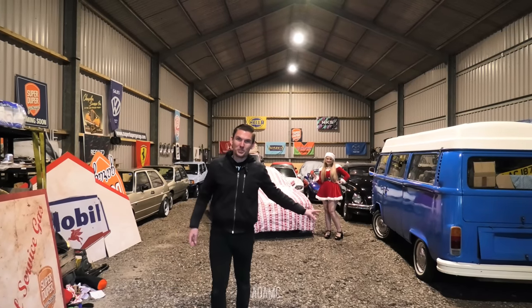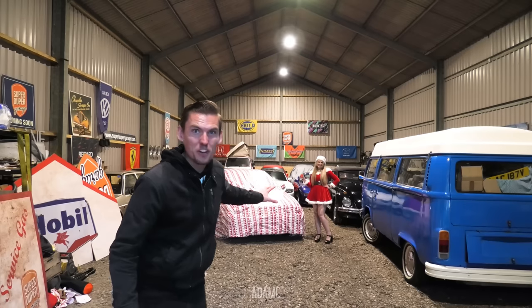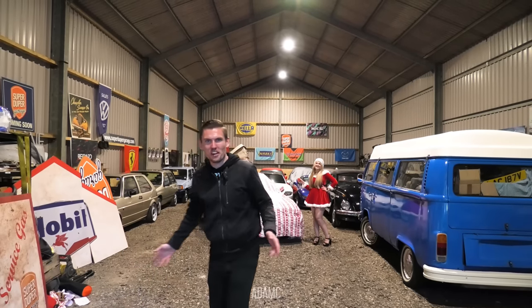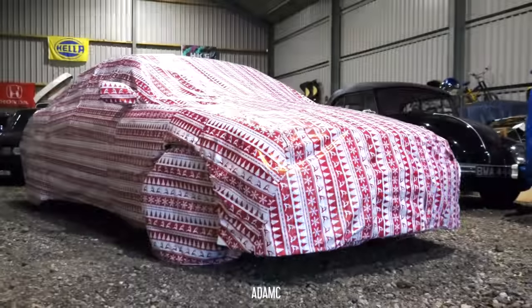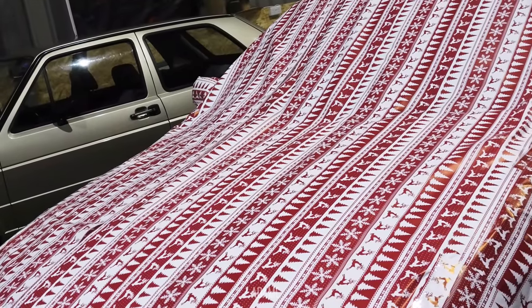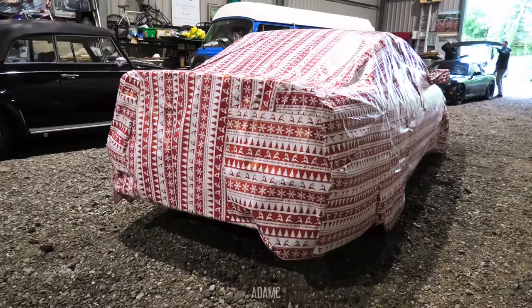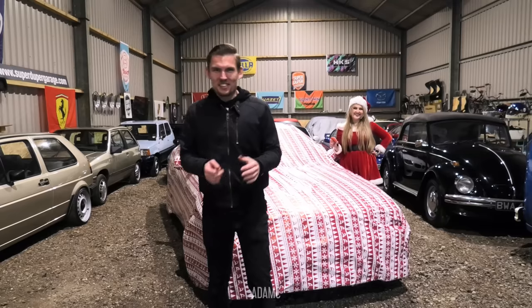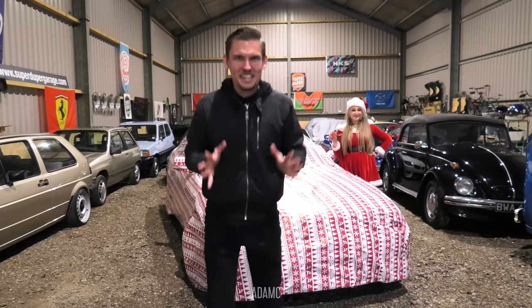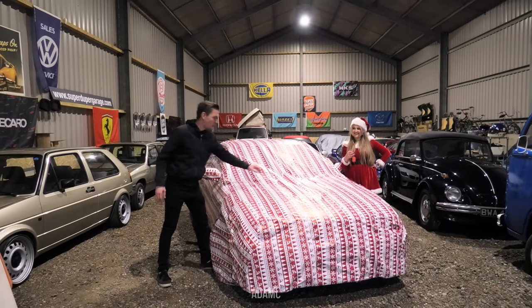So this is what Santa Claus has brought me this year — my brand new car, all wrapped up. Let's take a look at what I've got. This is perhaps the most exciting scene that I have filmed. I just want to undress the car and show you what I have bought.